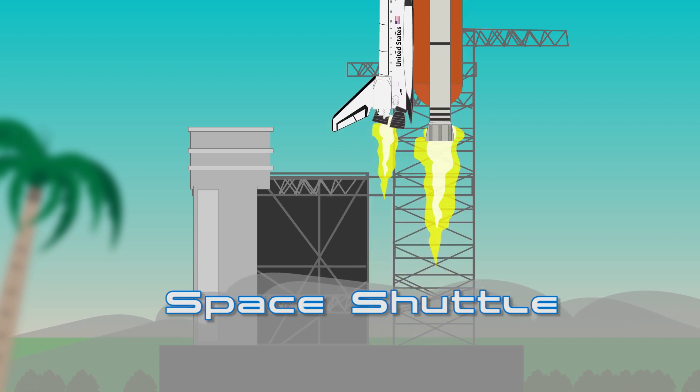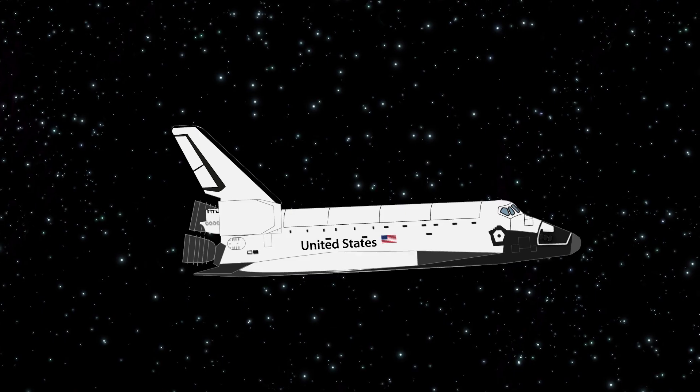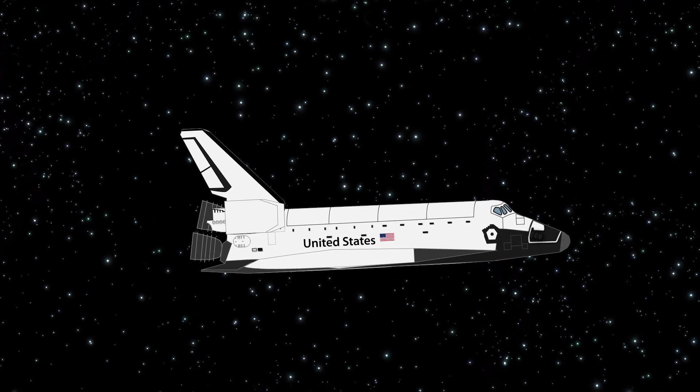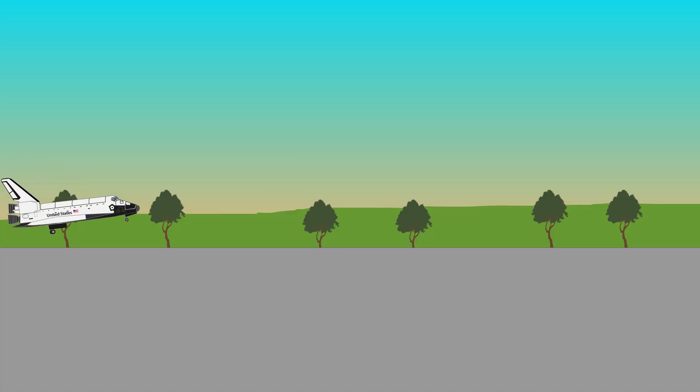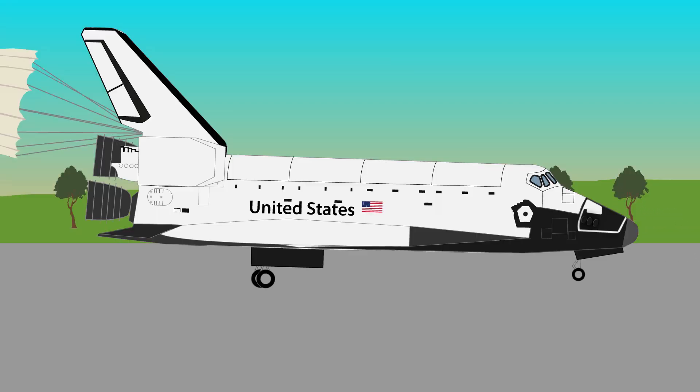Space Shuttle: reusable low-earth orbital spacecraft. The Space Shuttle was commissioned by NASA in the late 1960s as a solution to reduce the cost of spaceflight by making spacecraft reusable. It was the world's first spacecraft of this type.